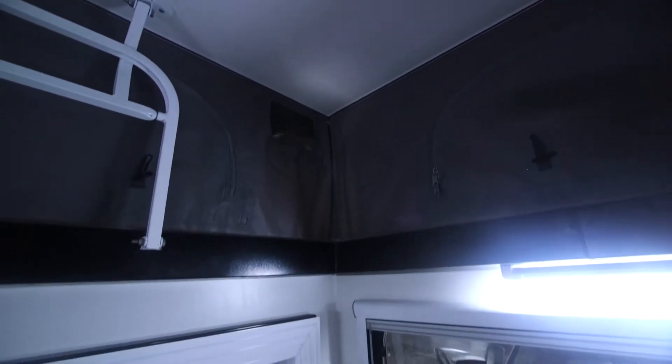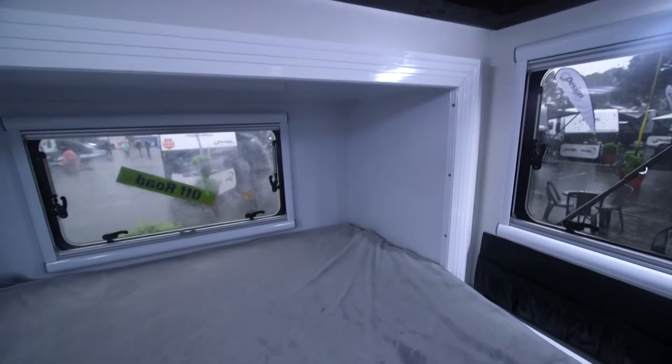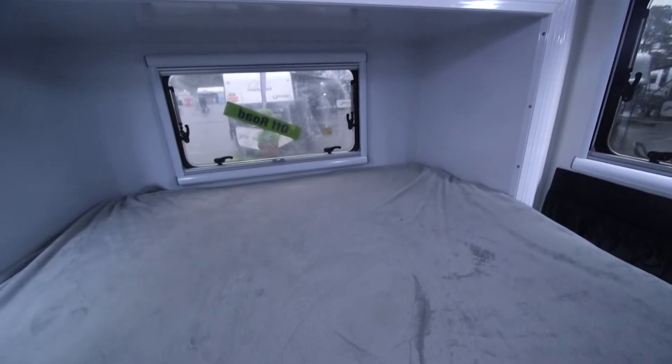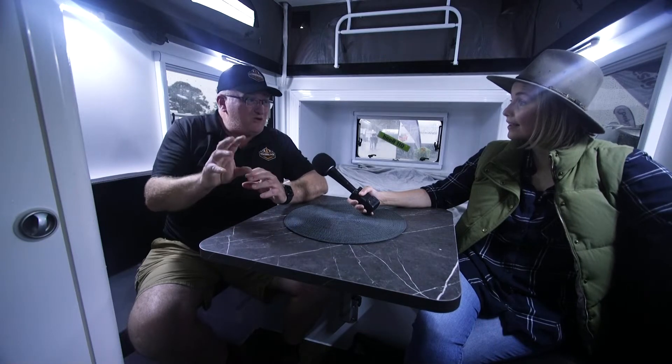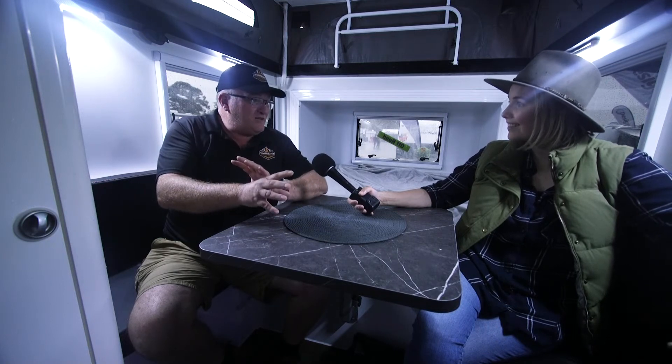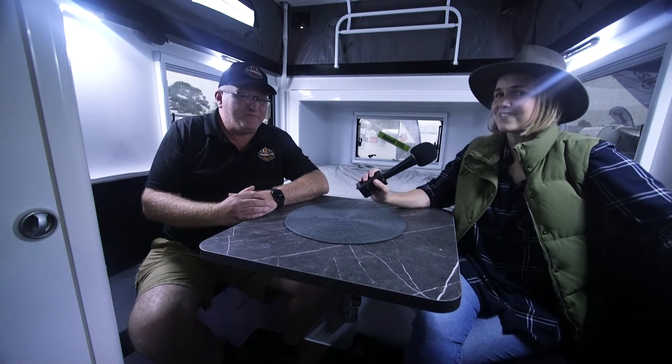Similar to cooking outside, you can also option up the Buffalo with family in mind — for example, if you need to boil a bottle in the middle of the night, we can put a cooktop inside for that small job. But the main cooking is still outside, and the van has that extra three feet of internal space to fit the whole family around.